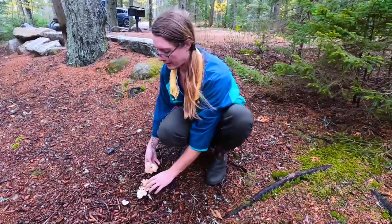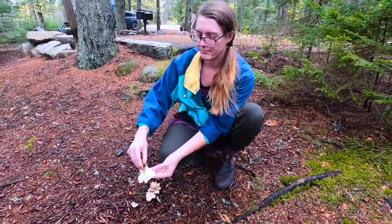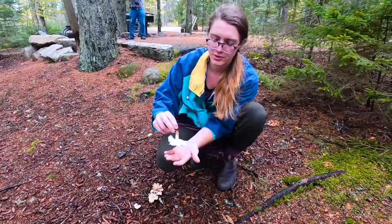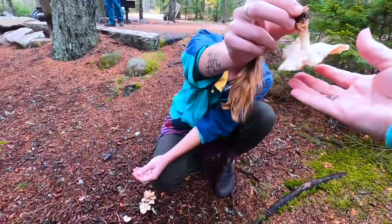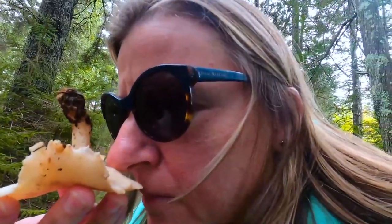Then consider how it's growing — is there just one, or are they in a little cluster like this? And what does it smell like? This one has kind of a sweet smell — it's mushroomy, but there's almost a hint of anise, like a little sweet smell. Yeah, wow.